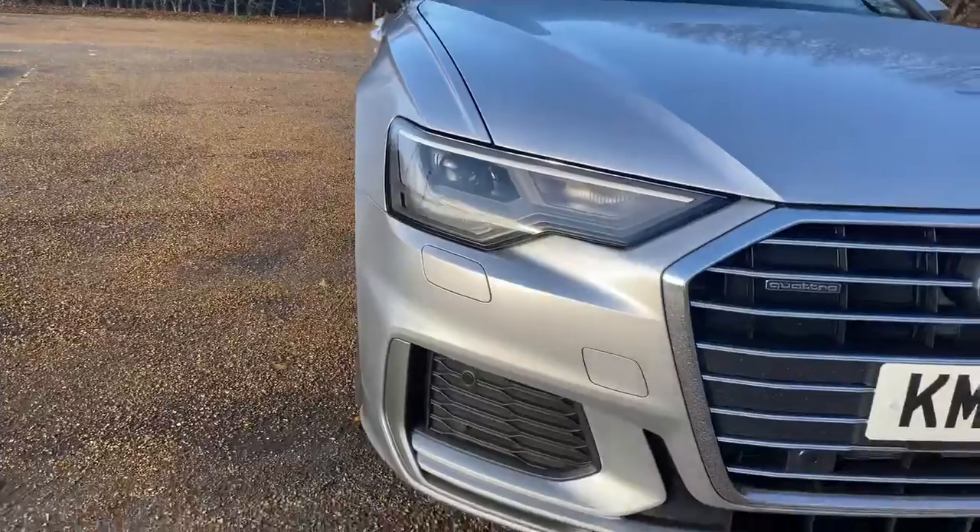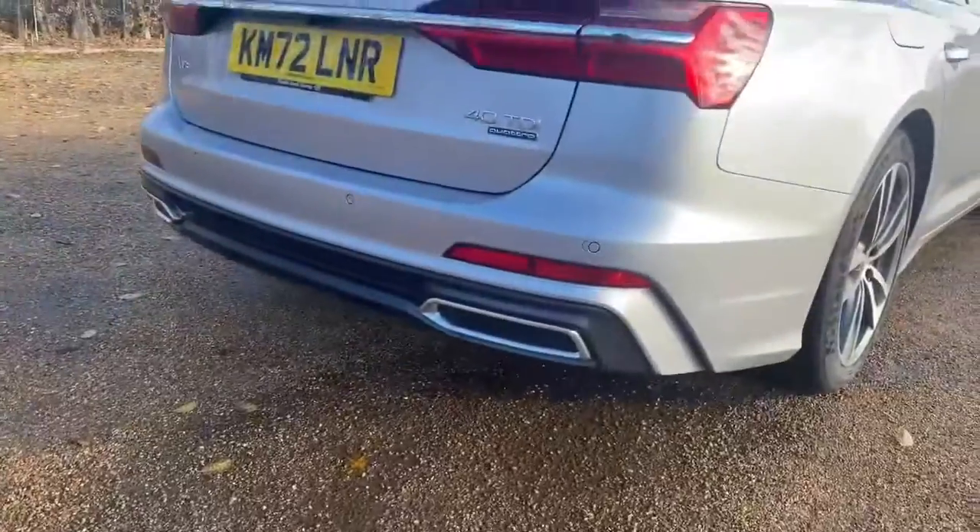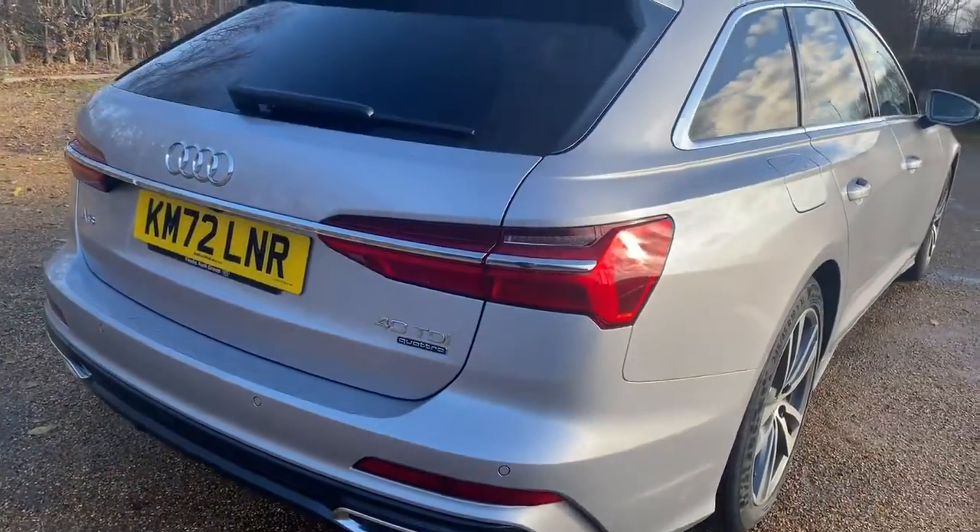This A6 is one of our demonstrators, so it will be advertised as doing 5,000 miles, although at present it has only done 15.